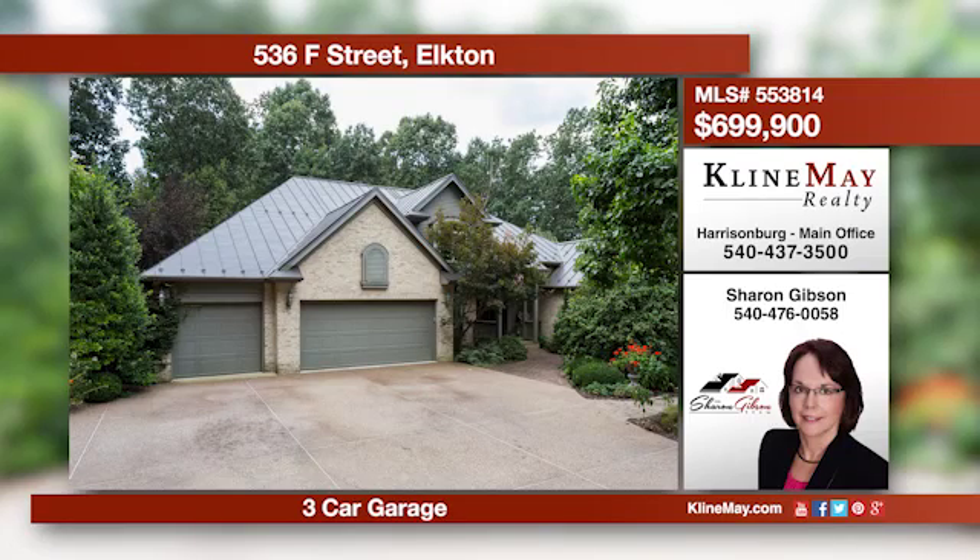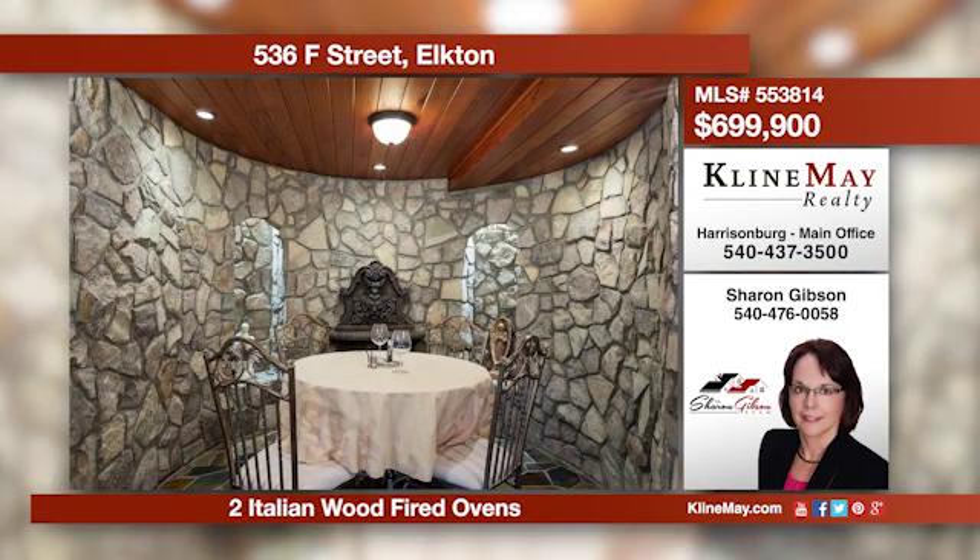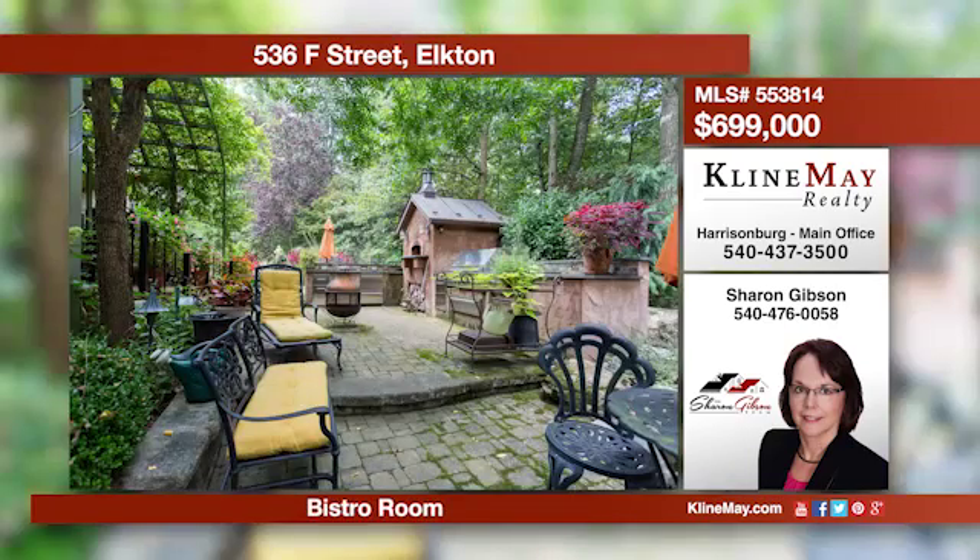If you are looking to cook, the MasterChef kitchens both inside and the outdoor entertaining area will meet your dream. This home is a rare find and has three levels of living space with a lower level entertaining area including a bistro and a wine room. Call Sharon Gibson for more details.